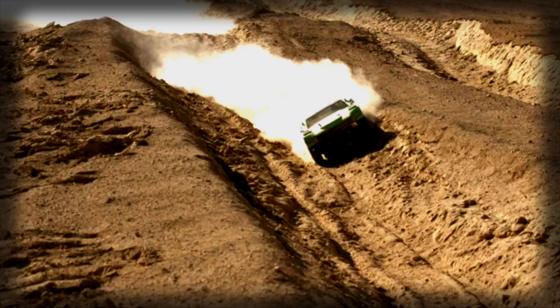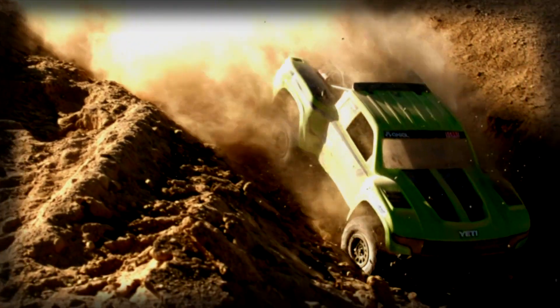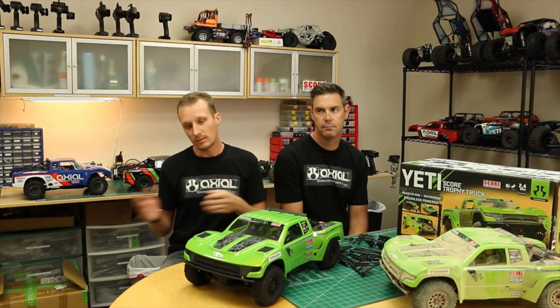From there, we decided it's time to go fast. So we looked at short course, which was kind of popular in the industry. We decided to go a different route and make a desert buggy, and the XO was born.